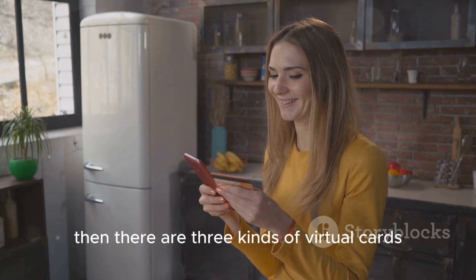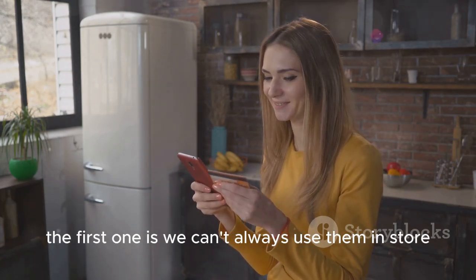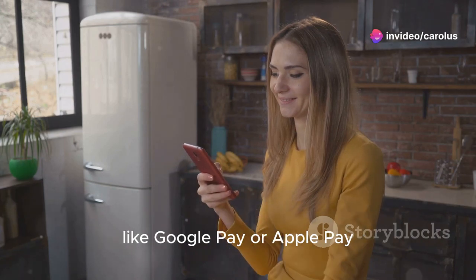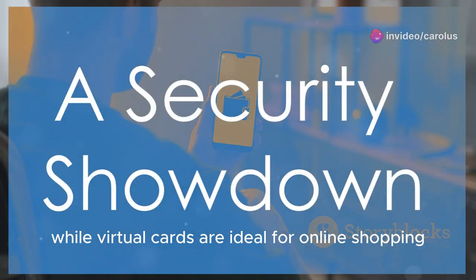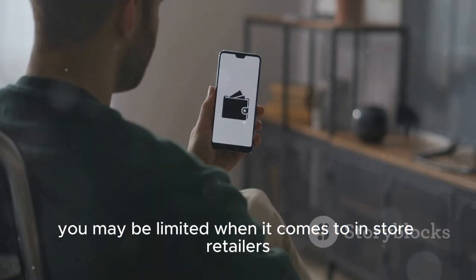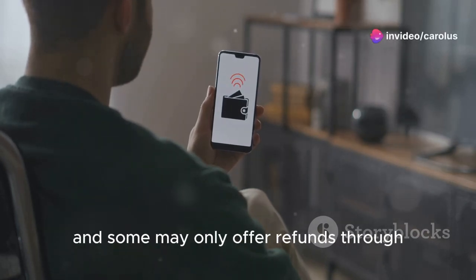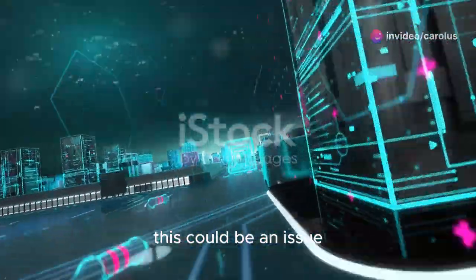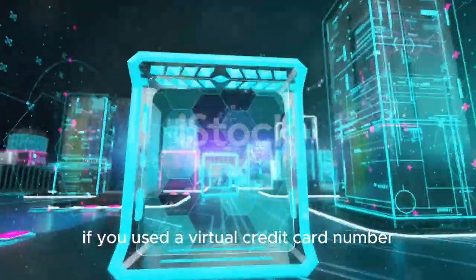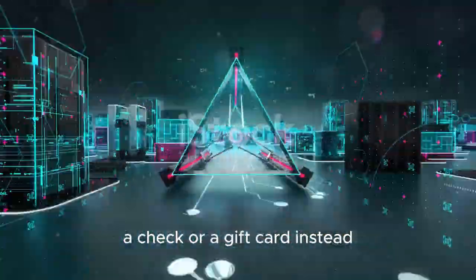There are also three cons of virtual cards. The first is you can't always use them in-store — not all stores offer contactless payments like Google Pay or Apple Pay, so you may be limited with in-store retailers. The second is refunds may be complicated — each store has its own policies, and some may only offer refunds through the initial payment method, which could be an issue if the virtual card number is now inactive. In that case, you might receive store credit, a check, or a gift card instead.